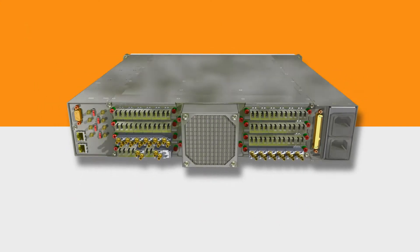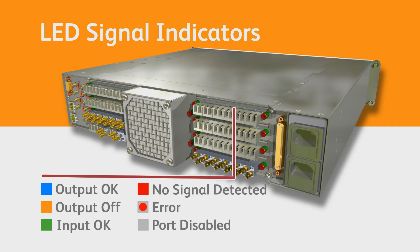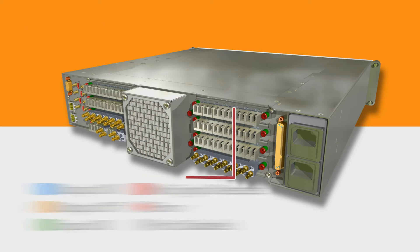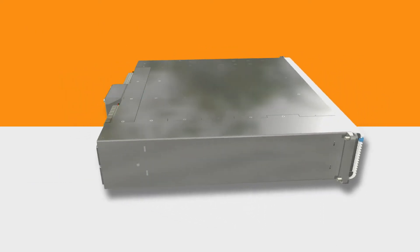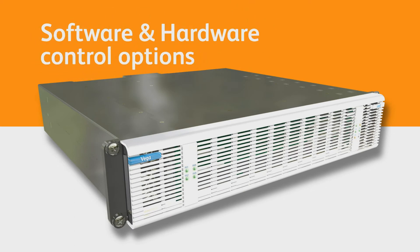To further enhance smooth operation of the system, each port is equipped with LED indicators which display a different colour to show signal presence, health, and of course whether it's an input or output. Add to this the option of intuitive software-based control with or without rack-mounted control panels, and you can begin to see the real power of Vega.